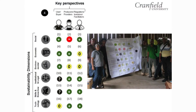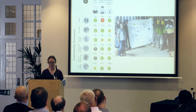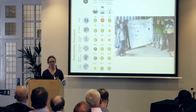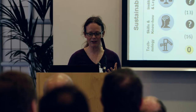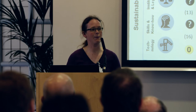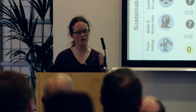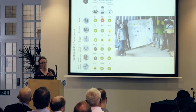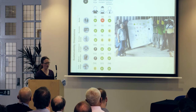We divided the sustainability indicators into six categories: starting from the bottom, a technology indicator — does the technology actually work and do what it says? Skills and know-how required for the technology to operate. The institutional and legal framework the technology will need. The environmental implications of using that technology. The economics — will people be able to afford it, and is there a good business model? And the social implications — do people like using it and aspire to use it? We looked at these from three perspectives: the user or buyer, the producer or provider, and the regulator, investor, or facilitator. This gave us 18 different indicators in total.